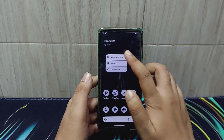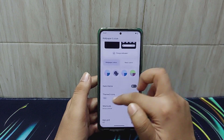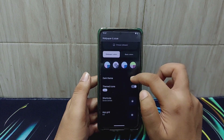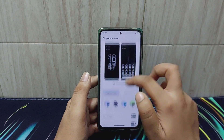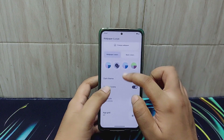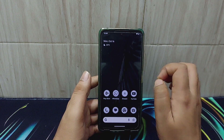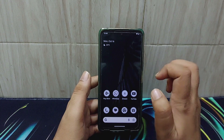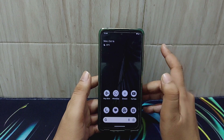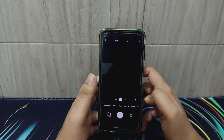Talking about customization in this ROM — this is a Pixel Experience ROM so obviously you don't get any customization whatsoever. You can choose wallpapers, enable or disable dark theme, enable themed icons, and customize the app grid. That's pretty much it. You can't customize much; it is meant to provide you with the Pixel Experience, as the name suggests.